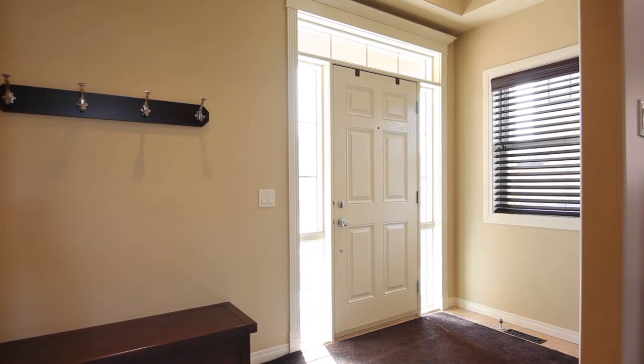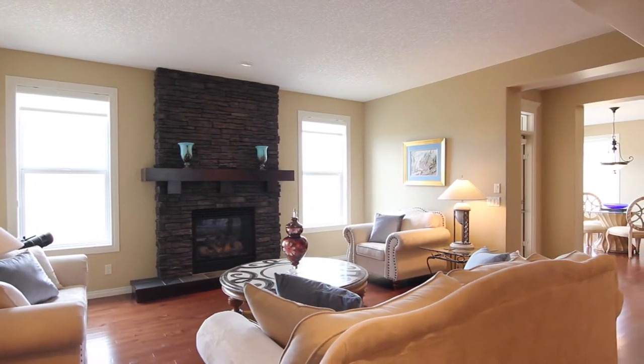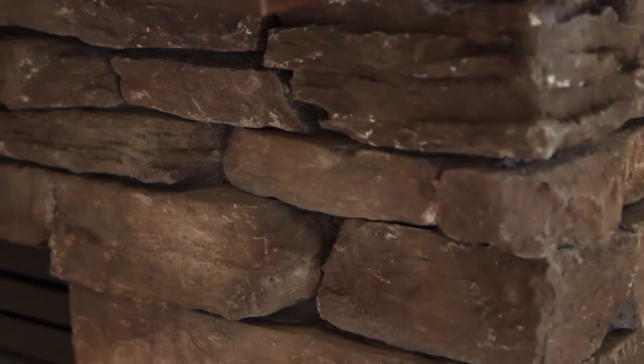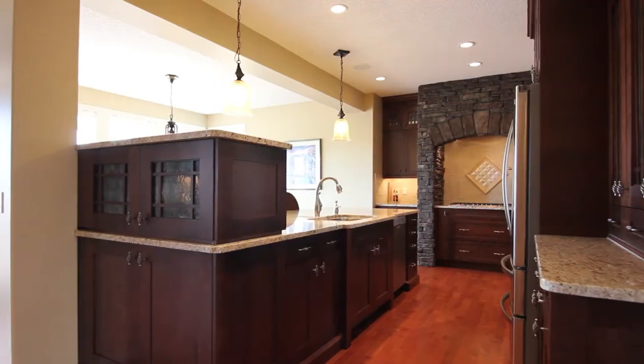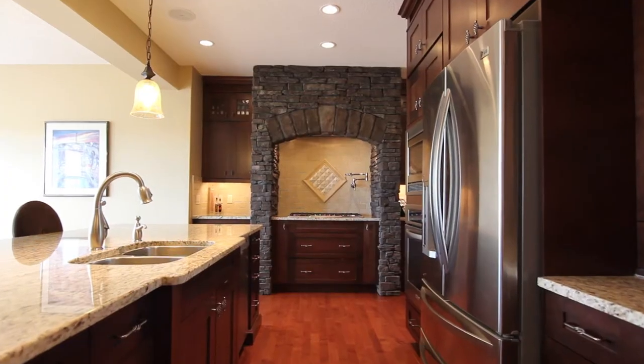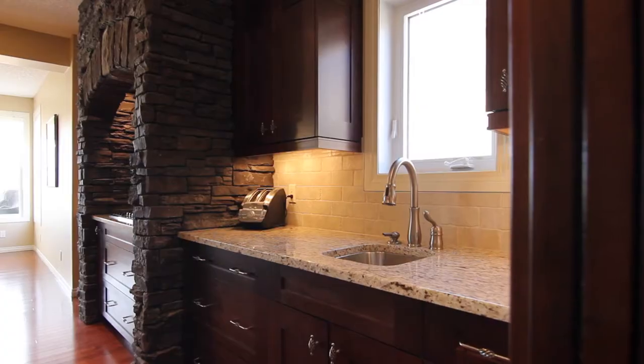When entering your new home, notice the wonderful flow to the space and custom touches throughout. The coffered ceiling in the dining room provides an elegant setting for family dinners. Gather your friends in the gourmet kitchen, complete with a high-end appliance package to make dinner prep a breeze.